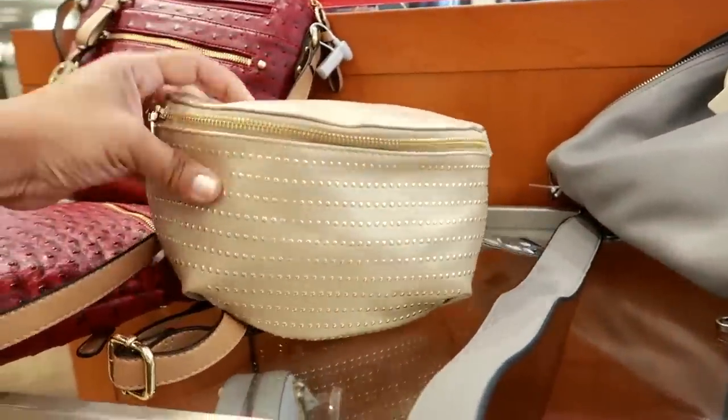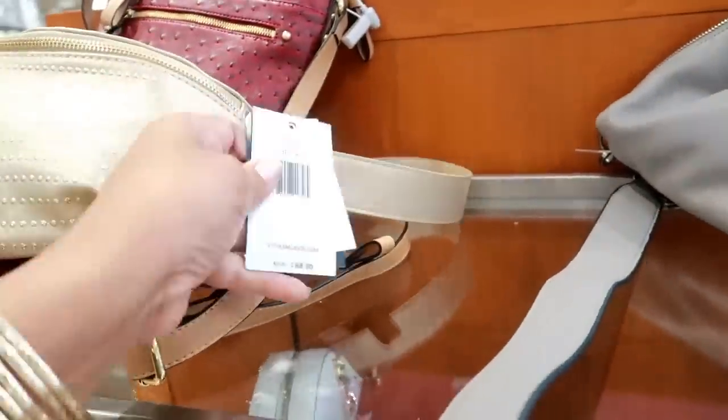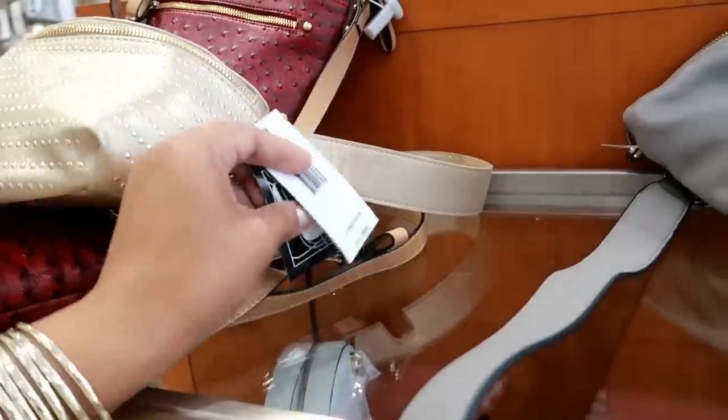Oh, the fanny pack — in gold. How much is that? It says $68.